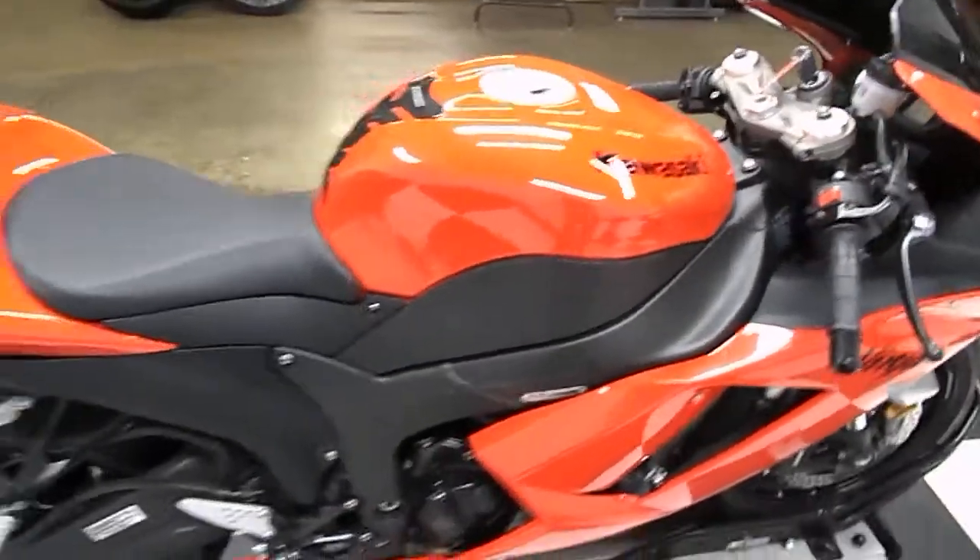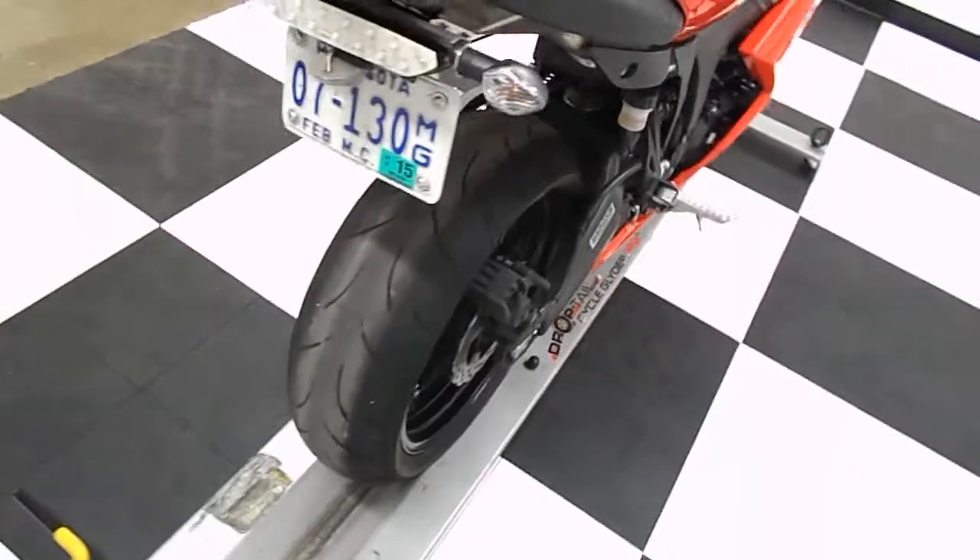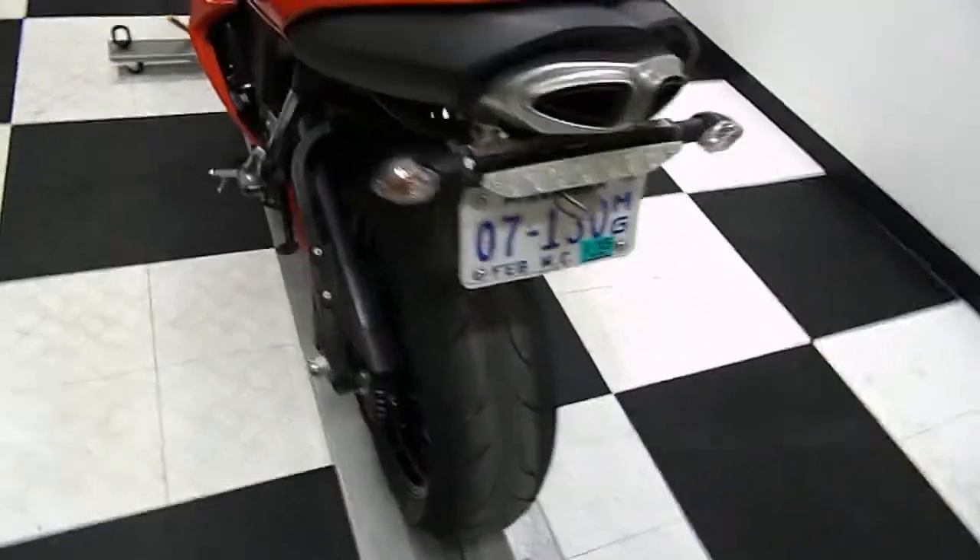I did not find any blemishes, no signs of tip-over damage on this bike. The front tire is pretty good but the rear will be replaced — you have brand new fresh rubber in the rear.